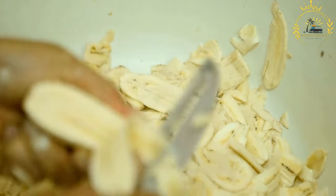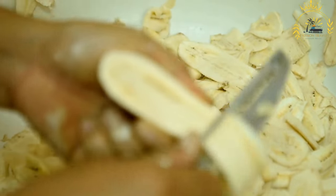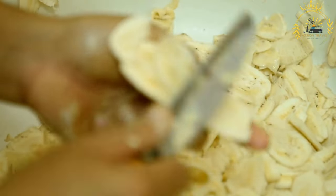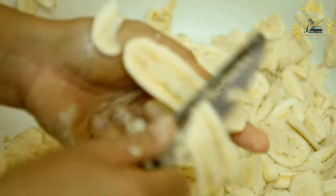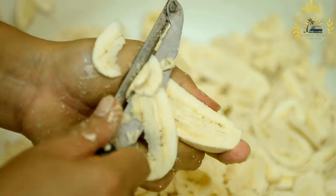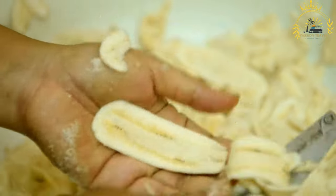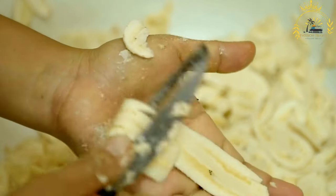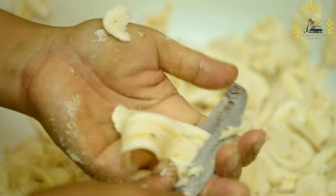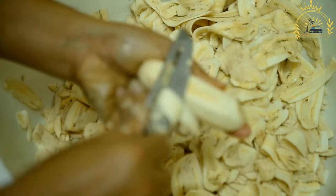Preparation: peel the ripe bananas and cut them into slices of equal thickness, usually about one half inch thick. In a mixing bowl, combine the flour, sugar, and a pinch of salt. Gradually add the liquid — water, milk, or beer — while stirring continuously until you have a smooth, thick batter. The batter should be thick enough to coat the back of a spoon.